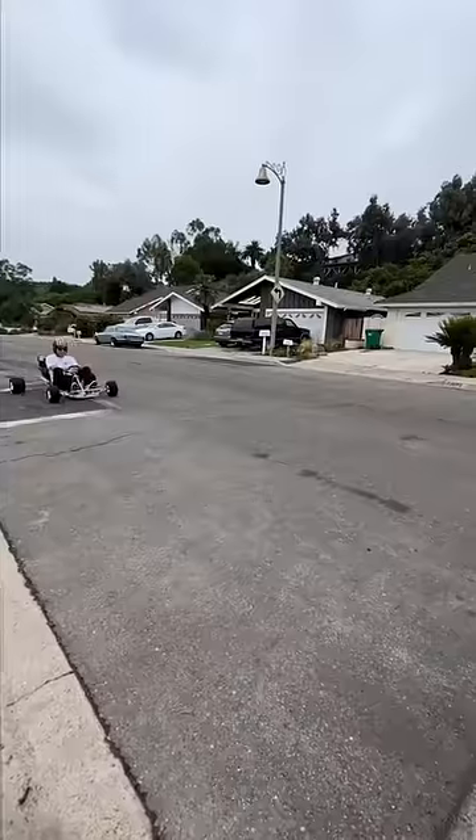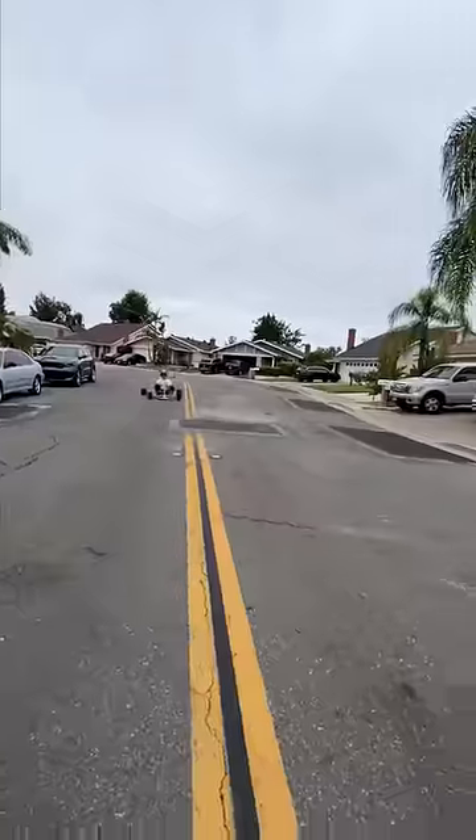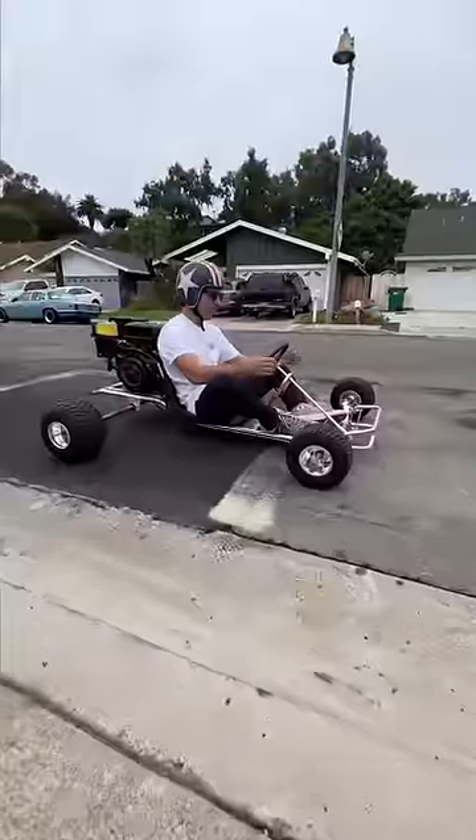And to think there's so many options out there — V-twins, four cylinders, small block Chevy. I think for sure next up I'm gonna have to add some nitrous to this thing.